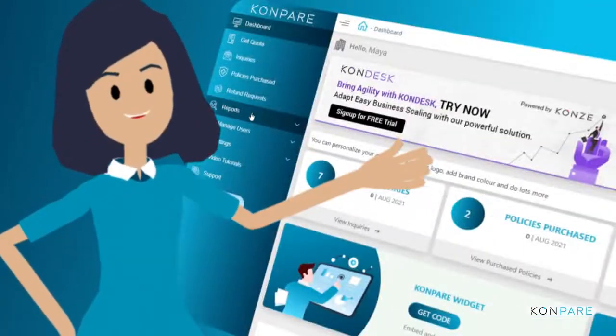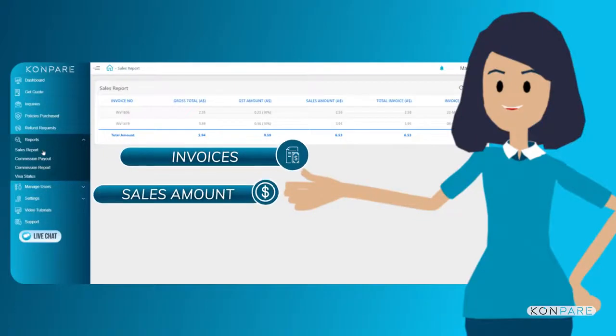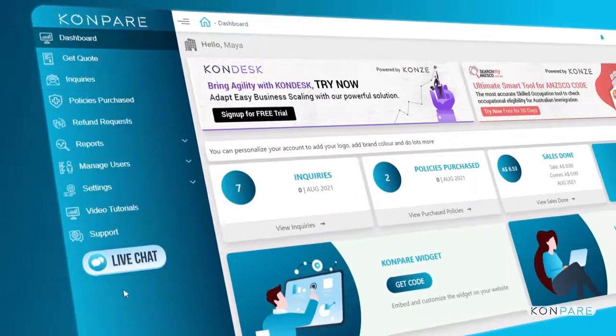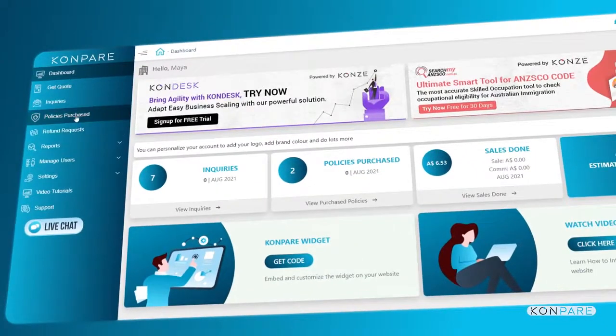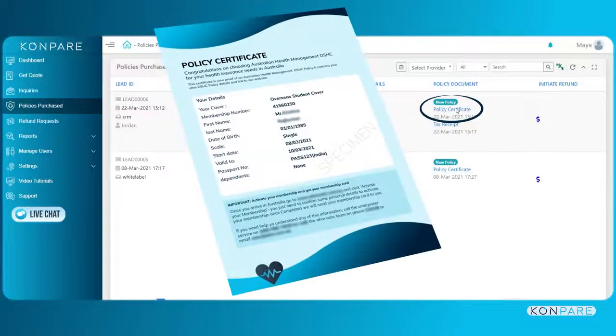Manage various reports like sales, commission, etc., to view invoices, sales amount, gross total, and much more. The seamless user interface allows her to instantly access policy certificates from the dashboard, removing dependency on students to accelerate the visa application process.